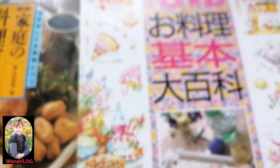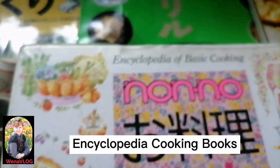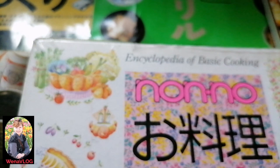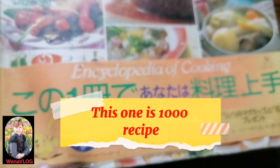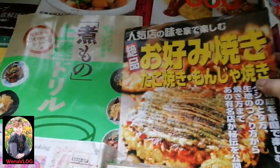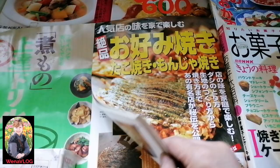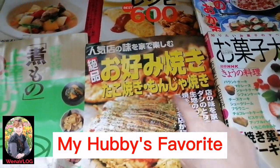I also have an Encyclopedia of Basic Cooking — two volumes, 800 pages each. I haven't cooked everything from it yet. I also have dessert recipe books and a book of famous restaurants we can visit. This one is like the Japanese version of pizza — okonomiyaki. You've probably heard of it.